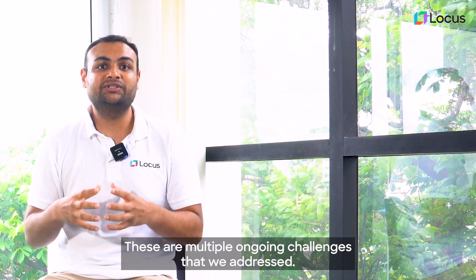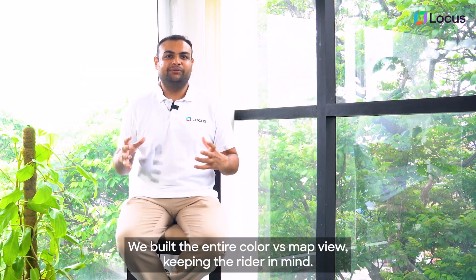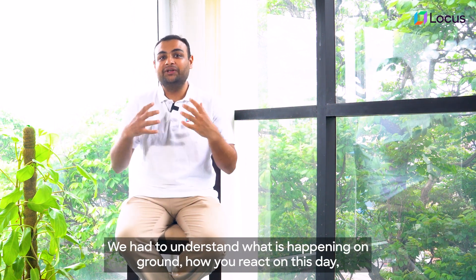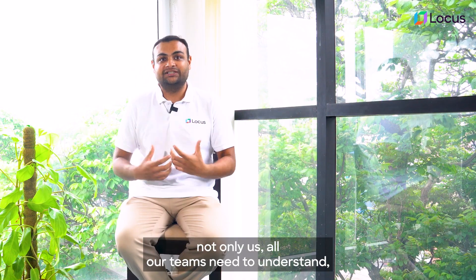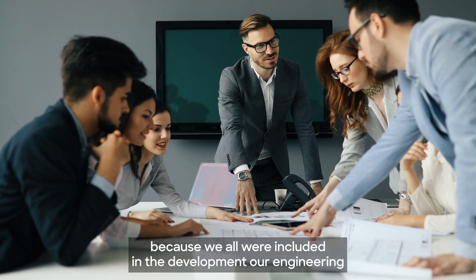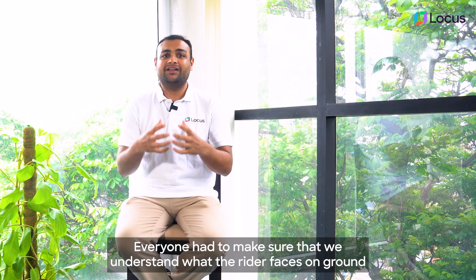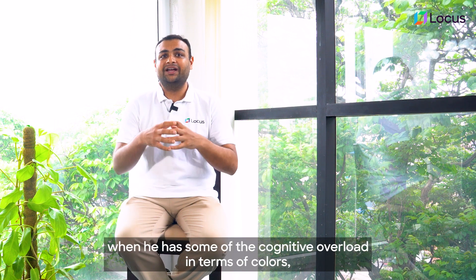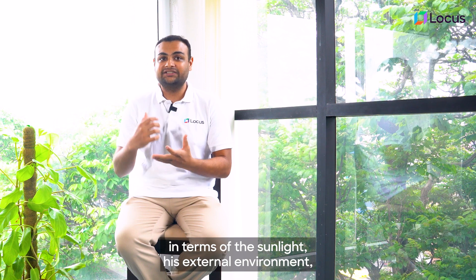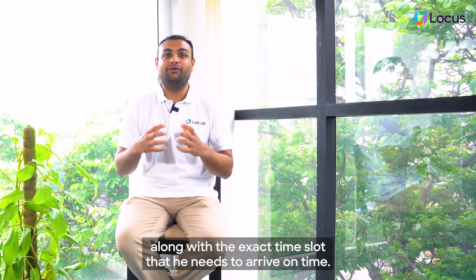These are multiple on-ground challenges that we addressed. We built the entire color-based map view keeping the rider in mind — understanding what is happening on-ground and how he reacts on his day. Not only us, but all our teams had to understand, because we were all included in the development: our engineering teams, our designing teams, our product teams. Everyone had to understand what the rider faces on-ground — the cognitive overload in terms of colors, the sunlight, his external environments, along with the exact time slot he needs to arrive on time.